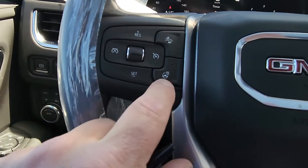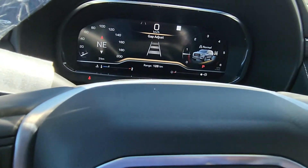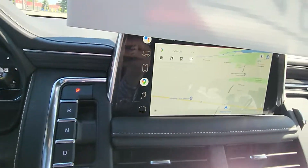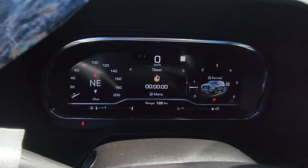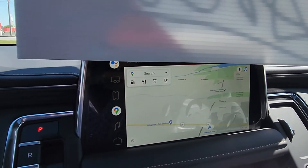Leather-wrapped steering wheel, heated. This is your crash response system, so that adjusts your gap. Cruise control, your Bluetooth controls. It's got the new Google system built in, so you can actually change what shows on this screen and this screen. Apple CarPlay, Android Auto in there as well.